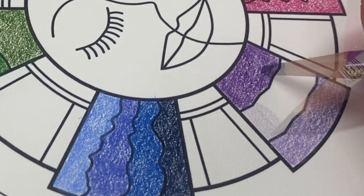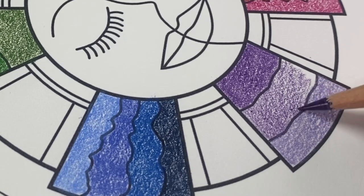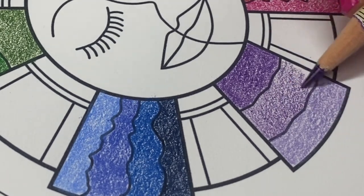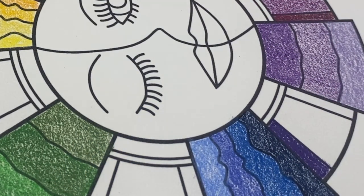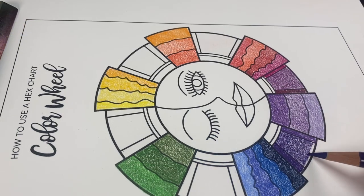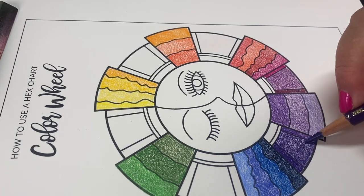So if you purchase this image so you can color it up yourself, then all of the proceeds will be donated to help in Hawaii. And if you would like to color it up and share it on your social media and link people to this so they can participate in the fundraiser, that would be amazing and awesome.